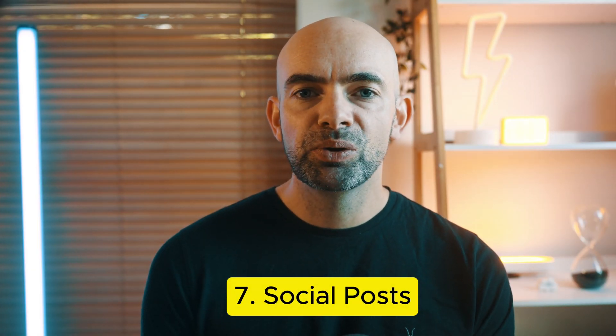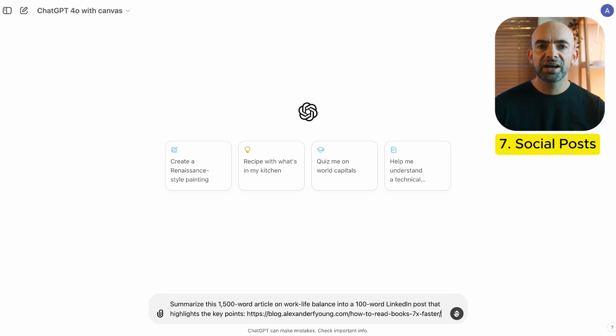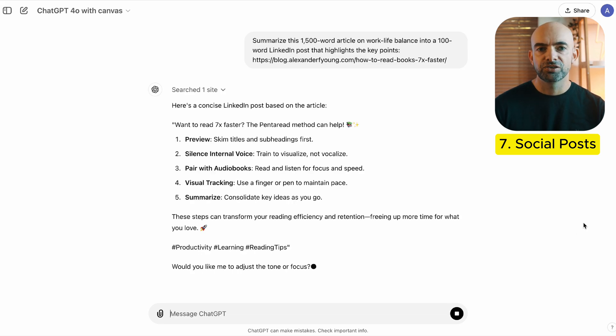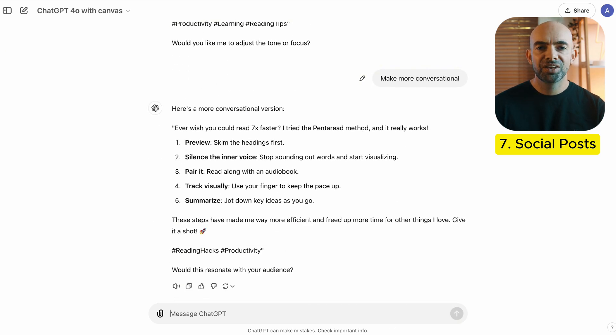Posting on LinkedIn and building a personal brand is hugely important for sales and brand growth, but condensing lengthy content into short, impactful social media posts can be a real challenge. With ChatGPT, you can quickly summarize articles and turn them into engaging LinkedIn posts. You can use the prompt: summarize this article on work-life balance into a 100-word LinkedIn post that highlights the key points. If you have a template and format for your LinkedIn posts that works, you can also upload that as an example.